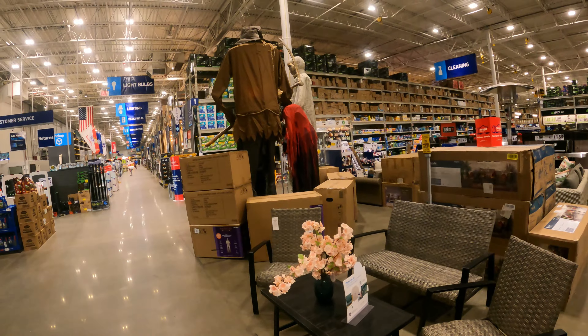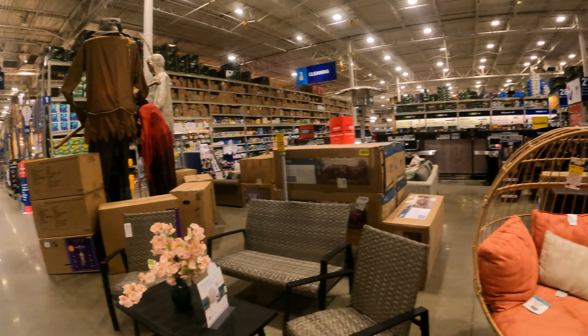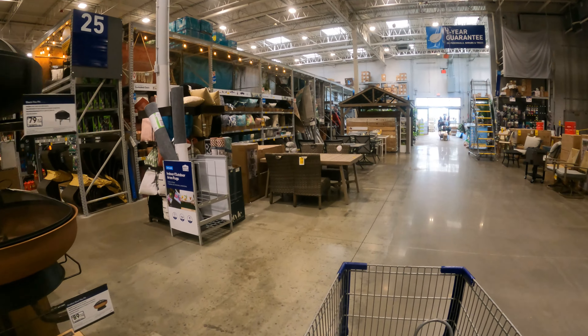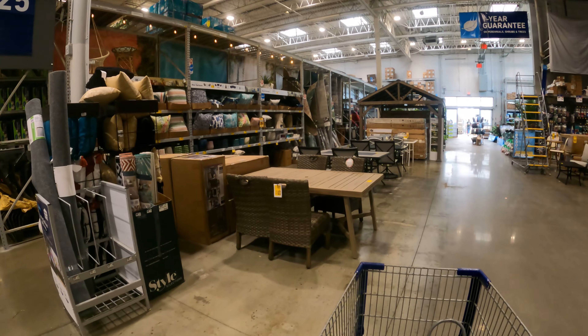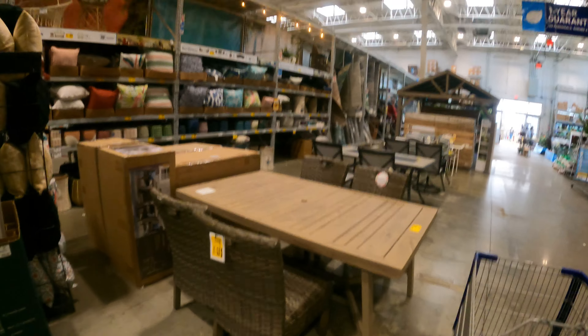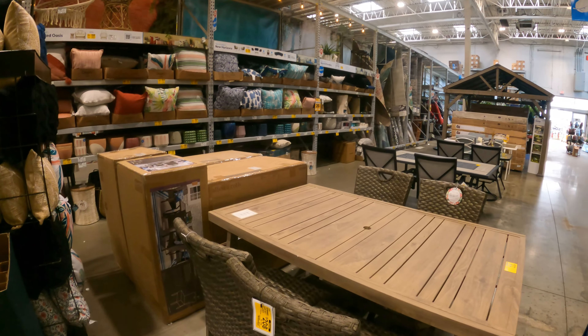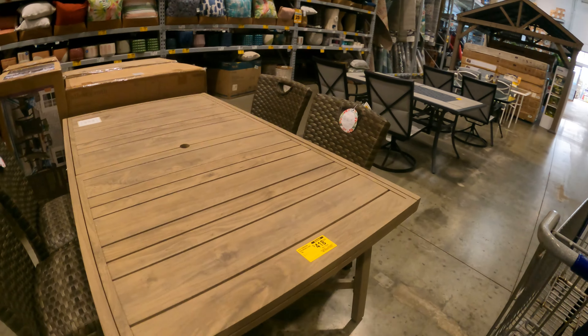Patio clearance continues to drop as it makes way for cool displays — Halloween and all this stuff needs to go out so they have room for Halloween decorations and decor. Lots of patio furniture has been going on clearance. Some stores are at 30%, some stores are at 50%, some stores are a little bit more than 50%.